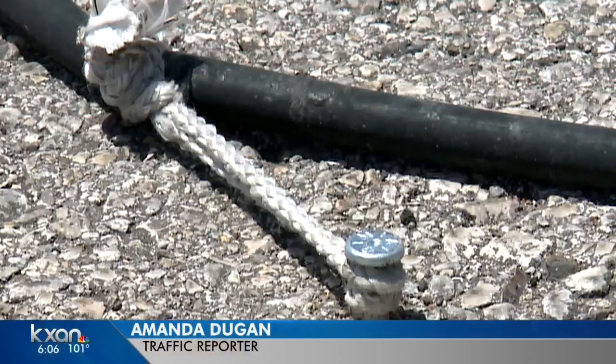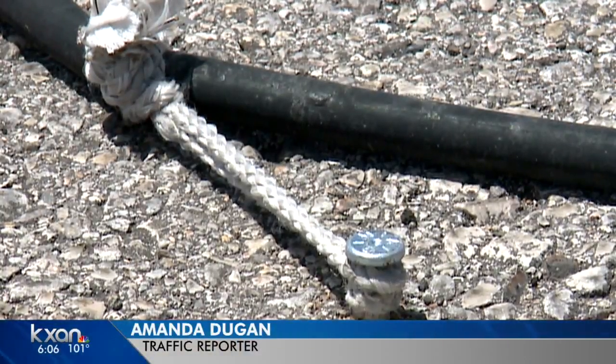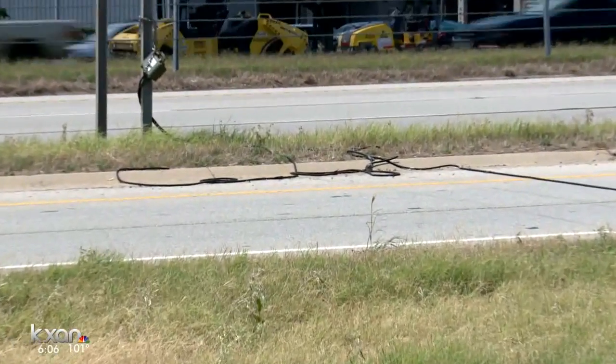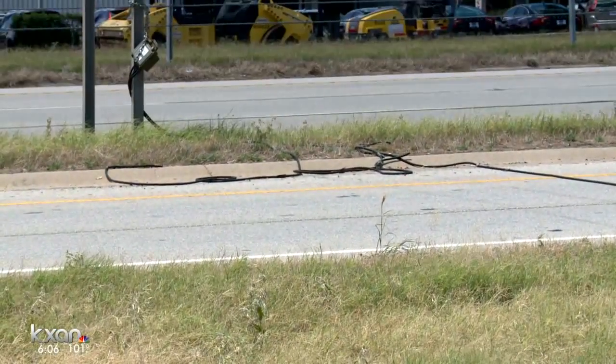The traffic counters are actually screwed right into the pavement, but that doesn't always hold up in really fast-moving traffic. Just moments ago, we saw the traffic counters across the way completely ripped right up out of the asphalt.